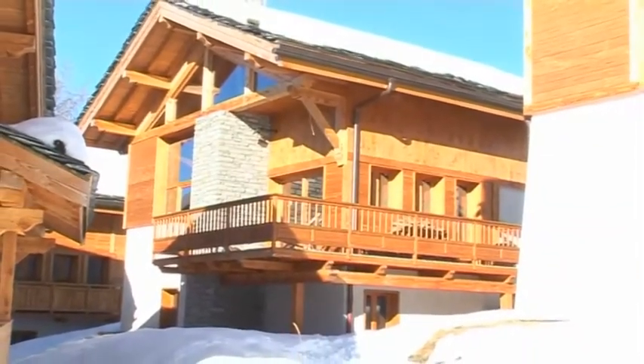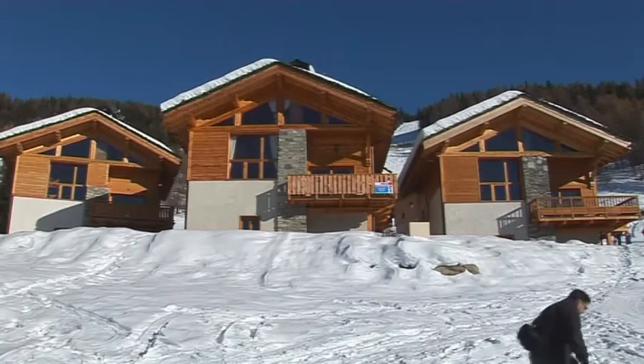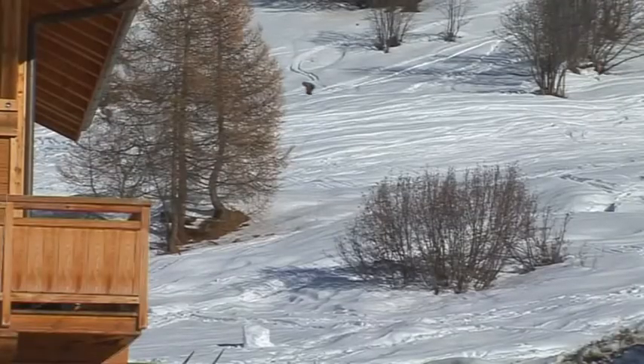Chalet Herisson is one of a group of five superb chalets occupying an enviable position next to the slopes in Plan Peisey. At the end of the day, you can ski back to the chalet down a blue run.